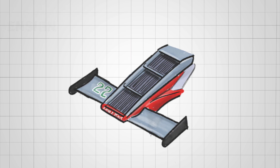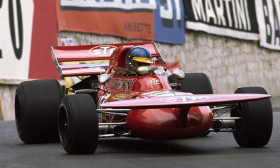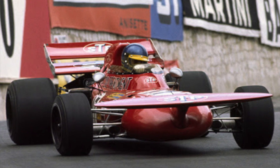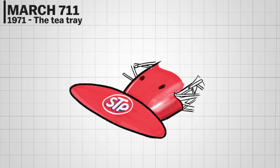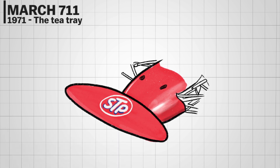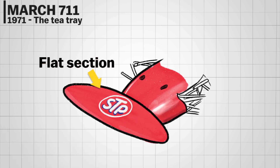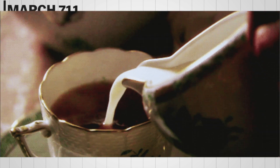The March 711 comes from the 70s era, the best time for F1 designers to experiment with many things including the front wing as they tried to find the best aero solution. The 711's front end resembled a tea tray with its weird raised and flat section. The concept was short-lived, however.